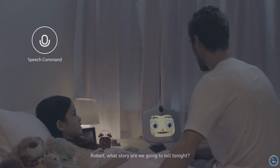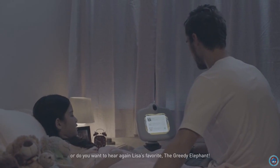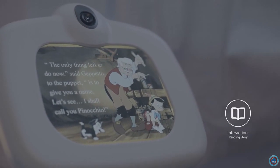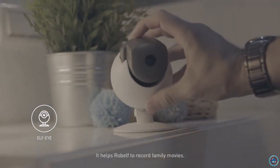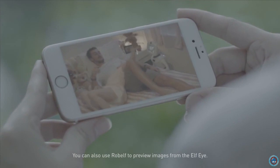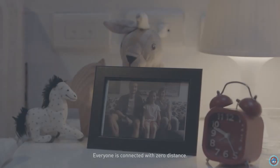Robelf, what story are we going to tell tonight? You choose — Pinocchio? The three little pigs? Or do you want to hear again Lisa's favorite, the greedy elephant? Daddy, I want Mommy with us. Robelf has a detachable back camera, the elf eye, which helps Robelf record family movies. The rack designed for the elf eye allows you to get the best shot angles. You can also use Robelf to preview images from the elf eye. Everyone is connected with zero distance.